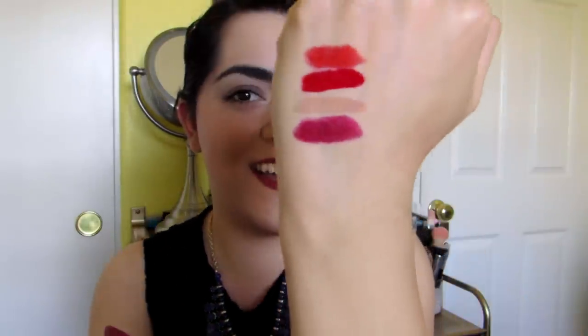For drugstore, Rimmel lipsticks are one of my favorites. This one is number 09 from their Lasting Finish Kate Moss line. It's kind of a deep fuchsia, which I really, really love — bam! I just adore this lip color. If you haven't tried a Rimmel lipstick, you need to go to Walmart, Target, or any drugstore and get yourself one of these, because they are amazing.